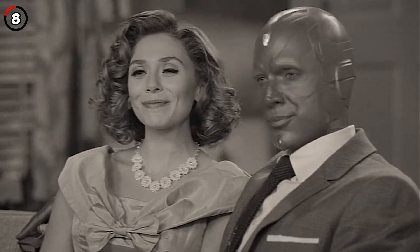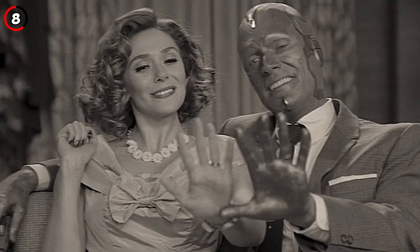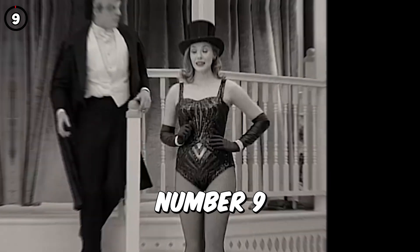Fact 8: At the end of the first episode, Wanda's and Vision's faces are surrounded by a hexagon, which foreshadows the hexagonal Hex that's holding the citizens of Westview hostage.